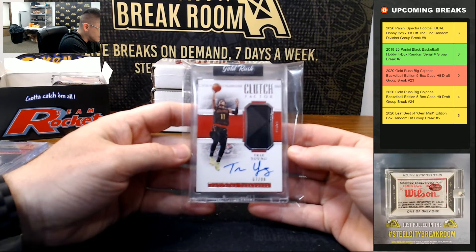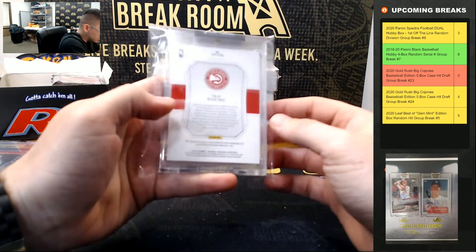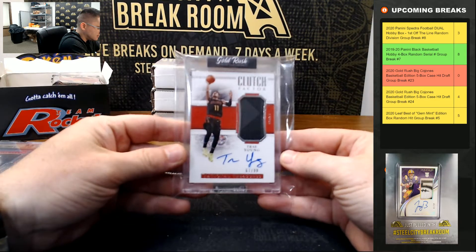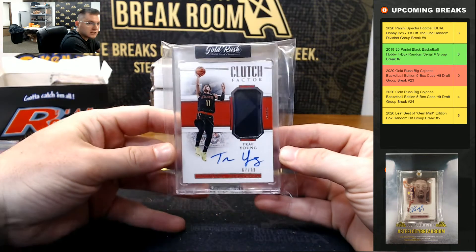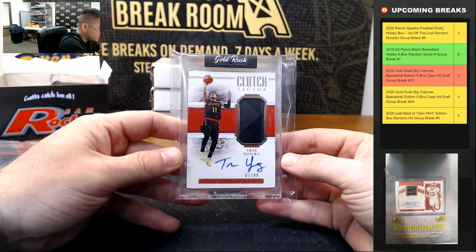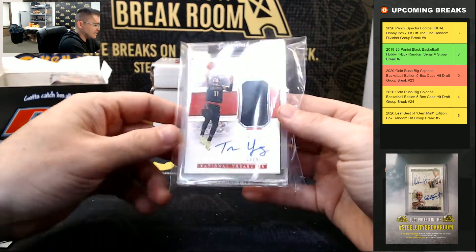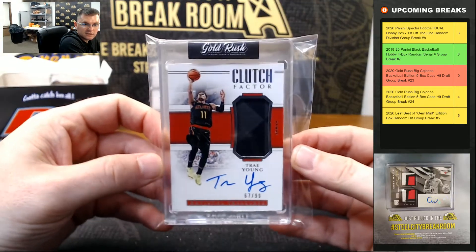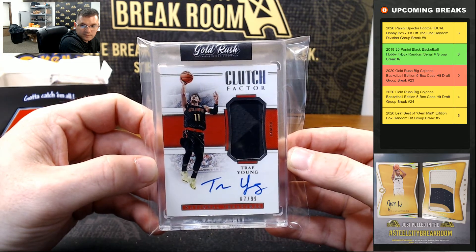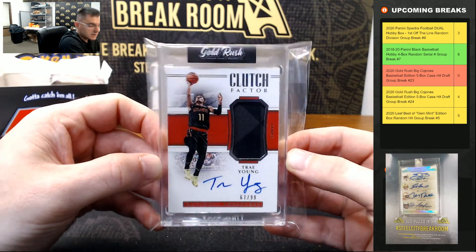Trey Young, 67 of 99, National Treasures patch auto — that's from 2018-19. It's a big hit there, the Trey Young rookie jersey auto. That is 18-19 — nice Trey Young.